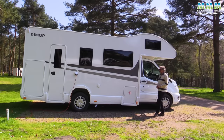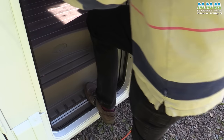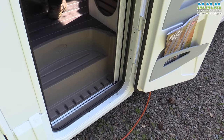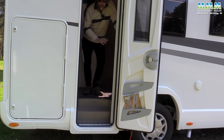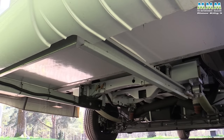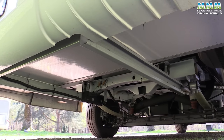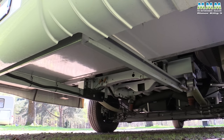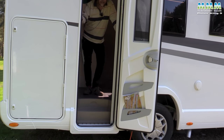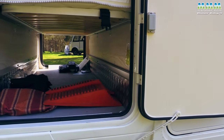So that's the outside of the Rimor Killig. Before I show you the inside, two things to mention: the chassis is fully extended under the garage area, which is always good to see. But there is no spare wheel, so if you want to carry one — which is probably a good idea — it will have to go in that rear boot garage area.